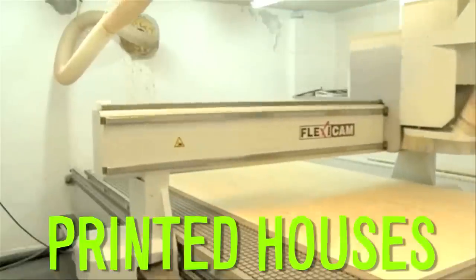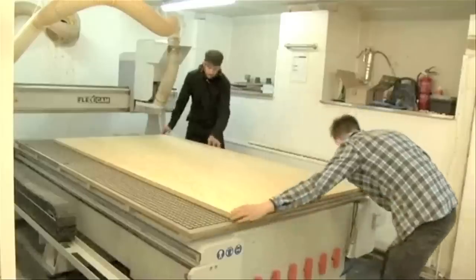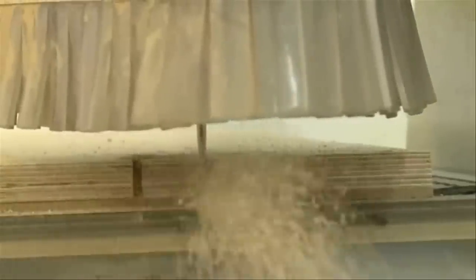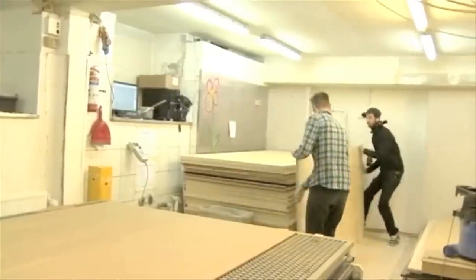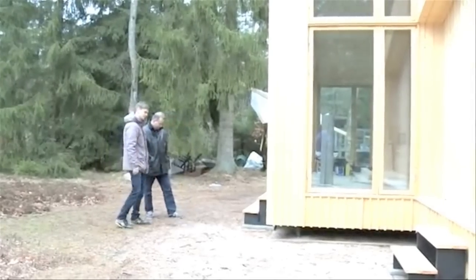Danish architects are now printing houses. These eco-friendly homes are built in just four weeks using a computer and a machine that cuts puzzle-like pieces out of stacks of sustainable wood. The plywood boards are then simply slotted together to build the house.